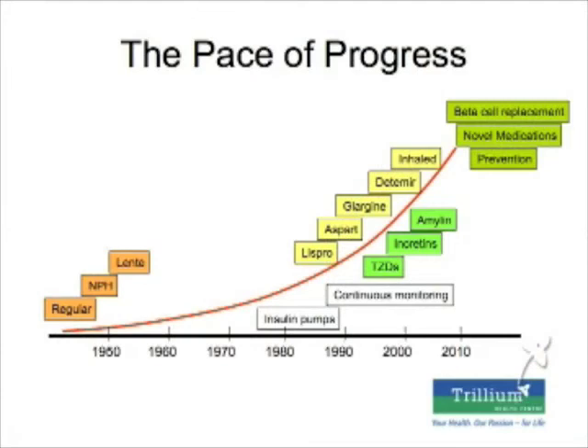You can see that the pace of progress, research, and development of new things in diabetes is growing exponentially. It remains a very exciting field for research and for those involved in looking after patients with diabetes. Thank you very much.